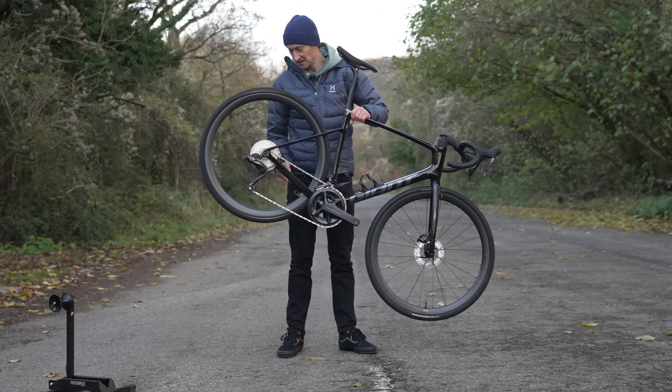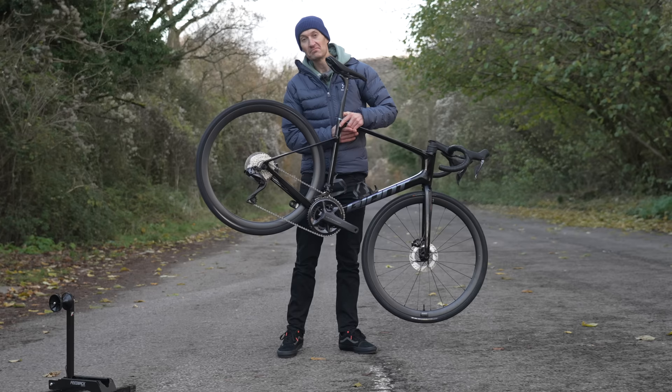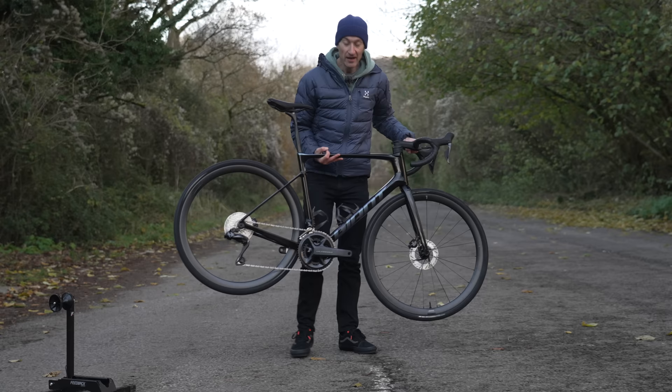Not the highest-pitched freehub I've ever heard, but very noisy. So there we go — a complete bike check of the new £6,000 Giant Defy Advanced Pro Zero. Not a catchy name at all. That's all for now — it's getting dark, so I'll see you all again very soon. Thank you so much for watching.